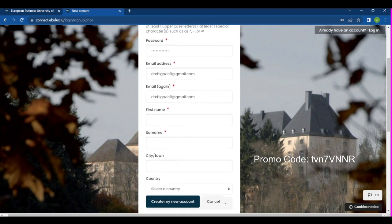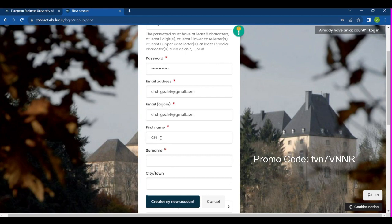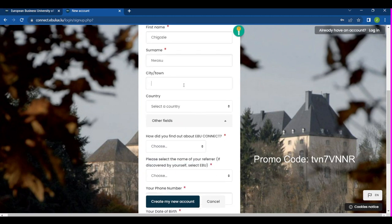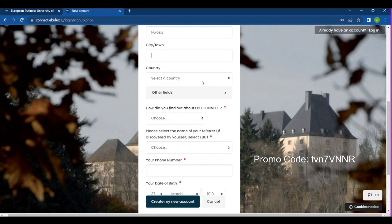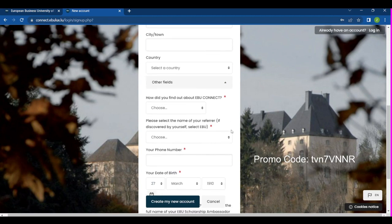I am now creating the account because I clicked on the course I want — Women and Leadership. Enter your first name, your surname, and your city and town where you'll be taking this course from. City is not compulsory, so you can choose to write it or not. You can also choose to put your country or leave it. Then there's a field asking how you found out about this course.